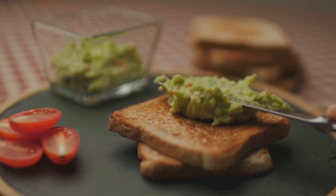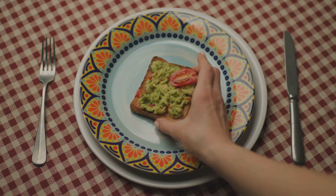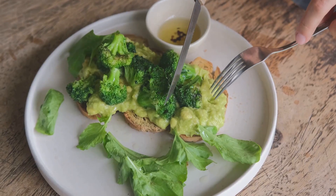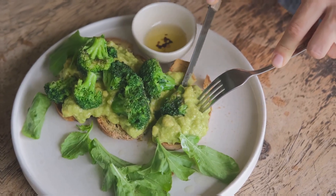Avocados, on the other hand, are high in healthy fats and fiber, promoting overall well-being. These foods not only nourish us but also help maintain optimal oxygen levels in our bodies. So, adding more spinach and avocados to your diet is like giving your body a breath of fresh air.